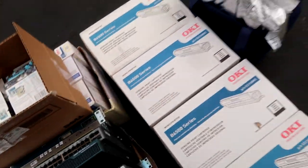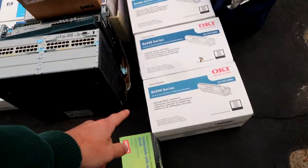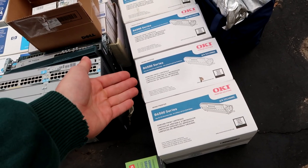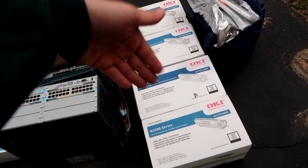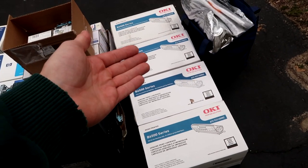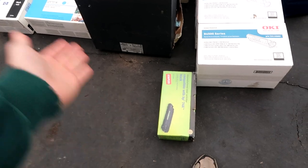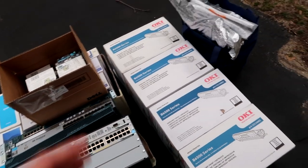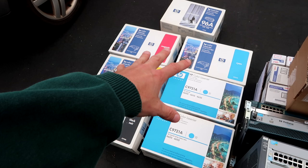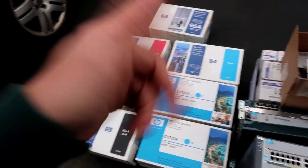Next up are the OKI toner cartridges I purchased: four units plus a bag with another four — all OKI B6500 series toner cartridges. These go for about $40 to $60 each; I'll say $40 conservatively. Eight units at $40 is $320 gross, about $200 net. The guy also threw in one extra unit I'll say goes for about $20, so we're looking at about $320 gross on the OKI toners.